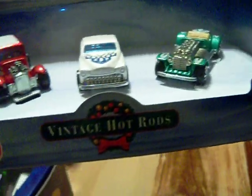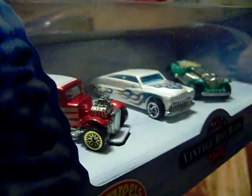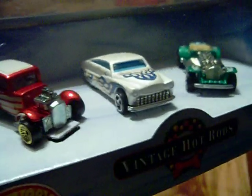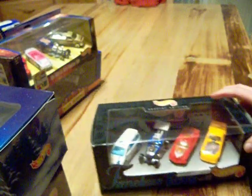The vintage Hot Wheels - this came out around Christmas time. This says 2000 - these are from 2000. I had picked this up; they're pretty sweet.